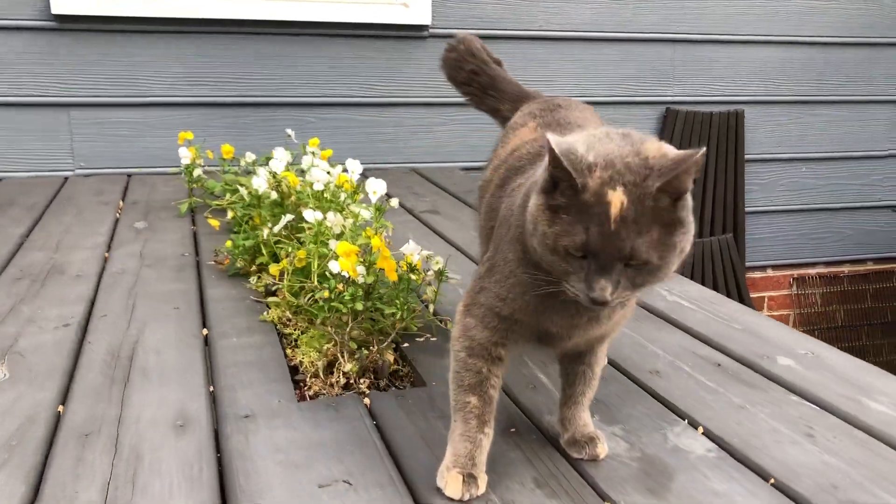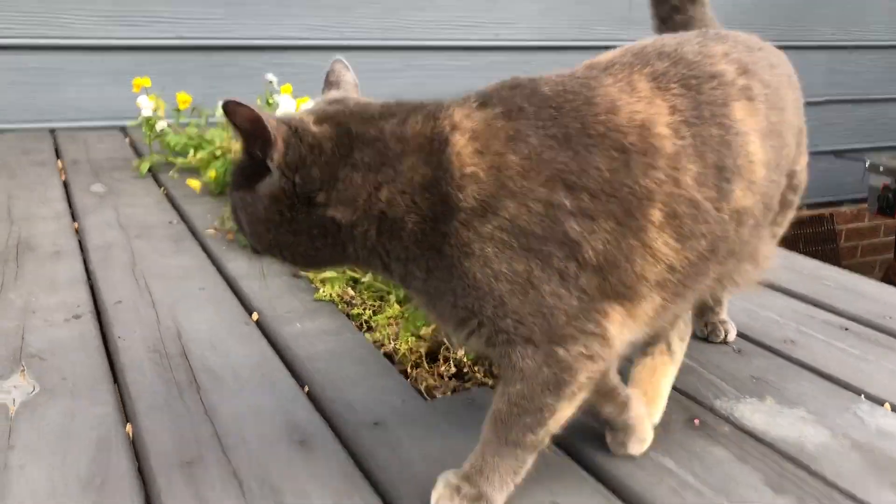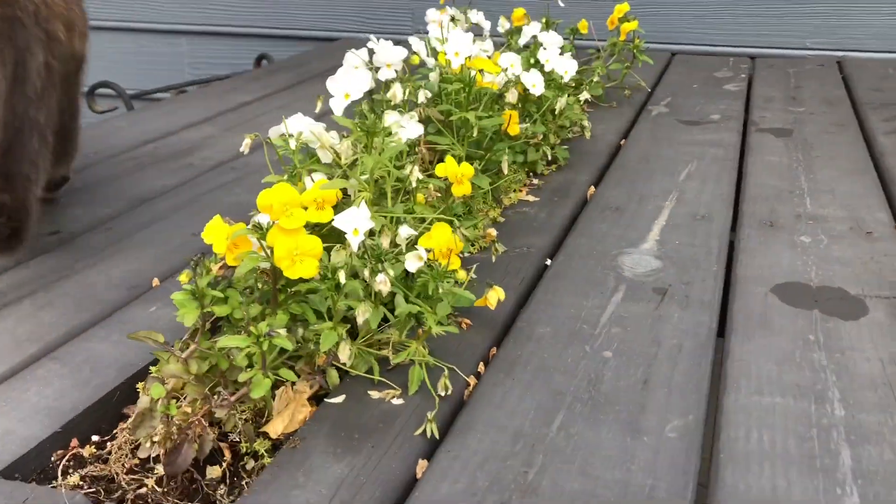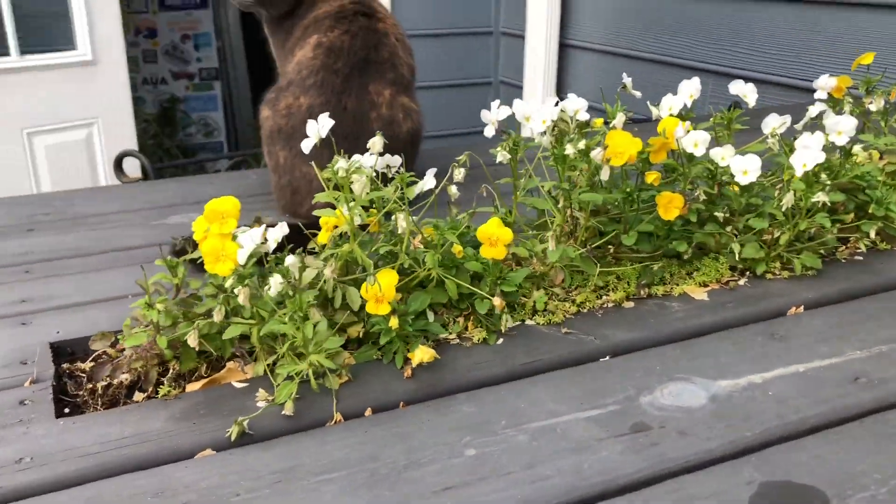No question, the viola display here at the succulent table, which Ava Grace is showing off in front of, is really just so cheery and bright.